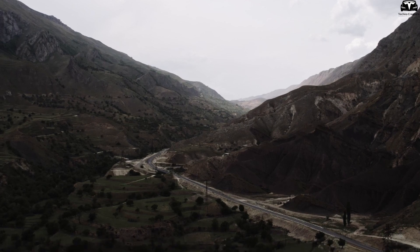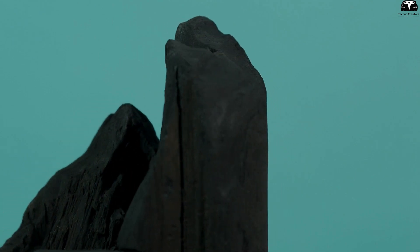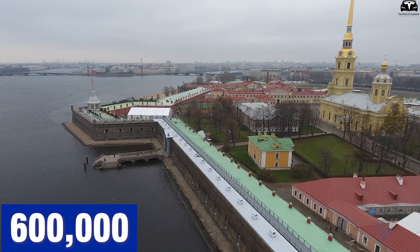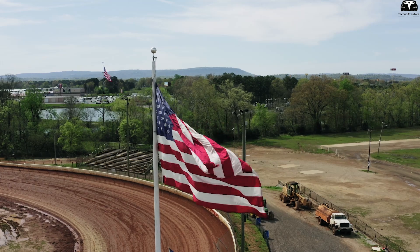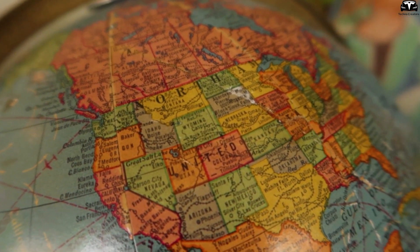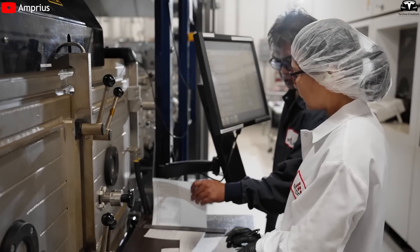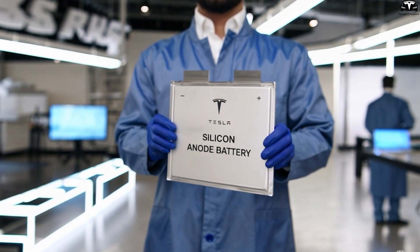Moreover, switching to silicon has environmental benefits as it can be produced in cleaner ways than graphite, which requires complex mining and refining. China is currently the largest silicon producer in the world, generating about 4.5 million tons in 2019, followed by Russia with 600,000 tons, and the U.S. with about 320,000 tons, meaning the U.S. could easily scale up. The use of silicon also avoids the geopolitical risks associated with certain other raw materials. Although competition in this sector is fierce, with dozens of companies entering the race, this validates the technology's potential and accelerates the path to commercial adoption.